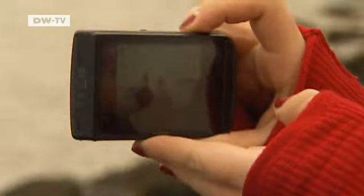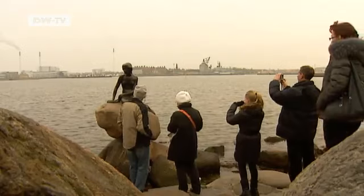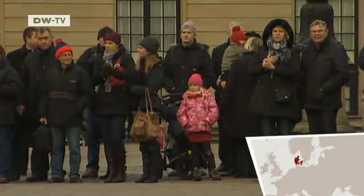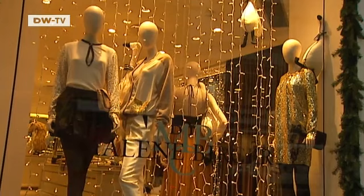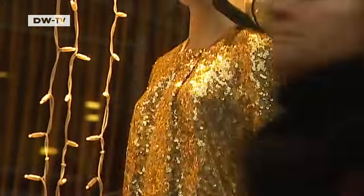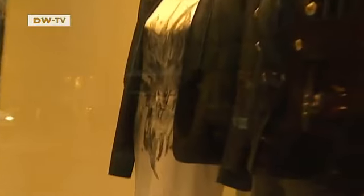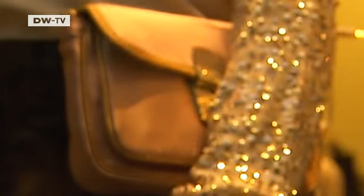The Little Mermaid — for more than 100 years, she's been watching the tourists come and go. Just like the Royal Guards, another symbol of Copenhagen. But these days, the Danish capital is also famous for something else — its role as a hub of hipness. Downtown Copenhagen is brimming with designer stores, and the streets are teeming with fashion.